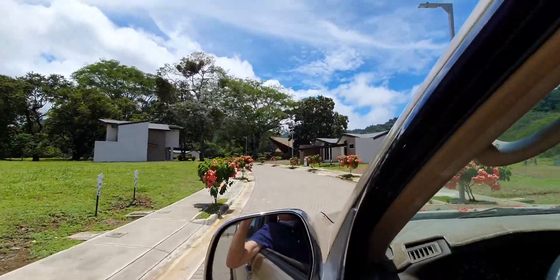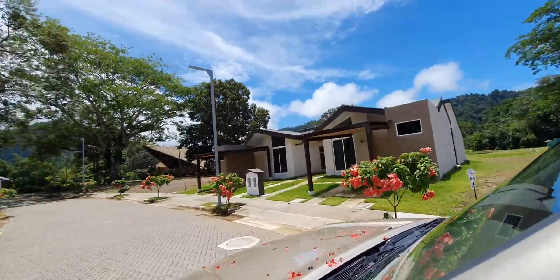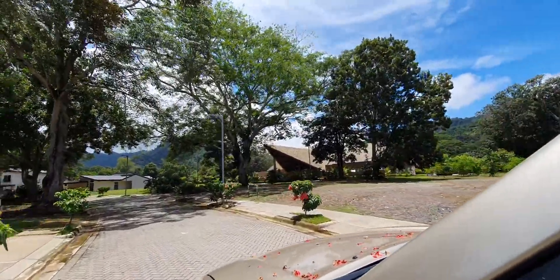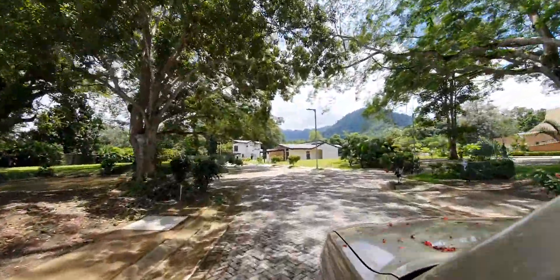This is number 53 — we're going to take a look at this house here. And there's the beach club right there, just around the corner. Easy walk to go to the pool.